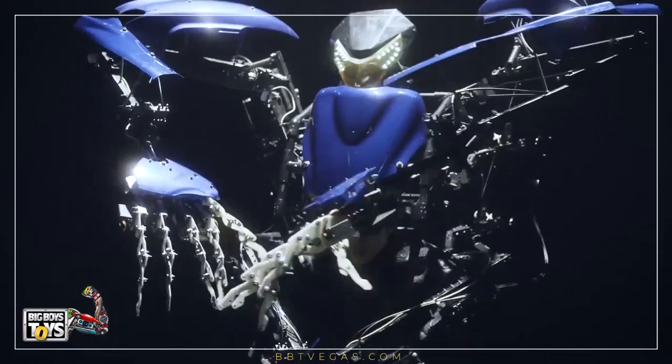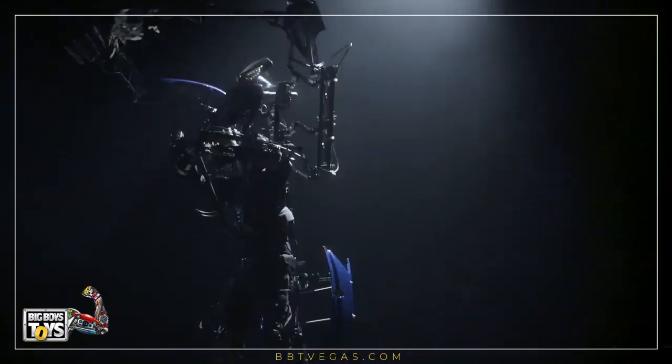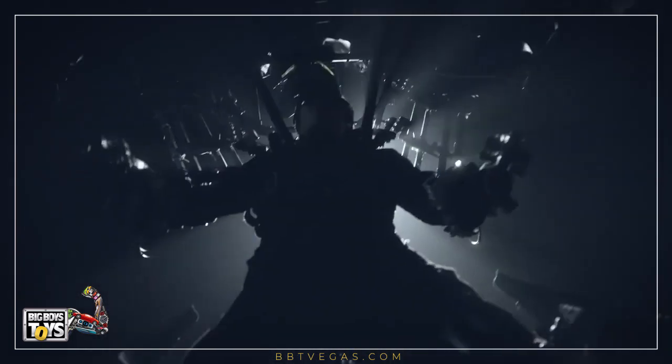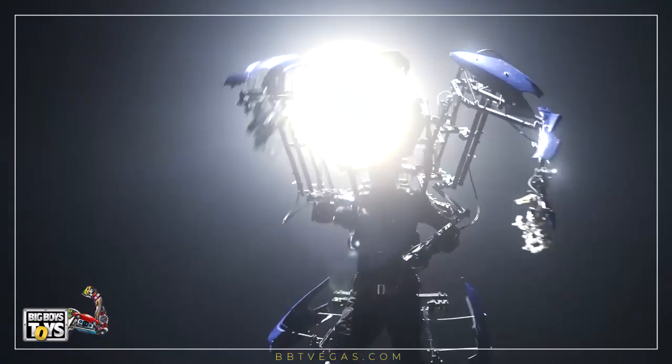It offers unique functions and new techniques that expand the range and function of human movement. It uses mirror technology to replicate human movements, and a link mechanism synchronizes human movements with those of the robot exoskeleton.